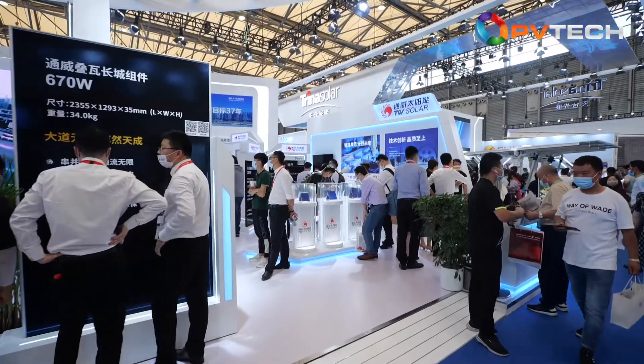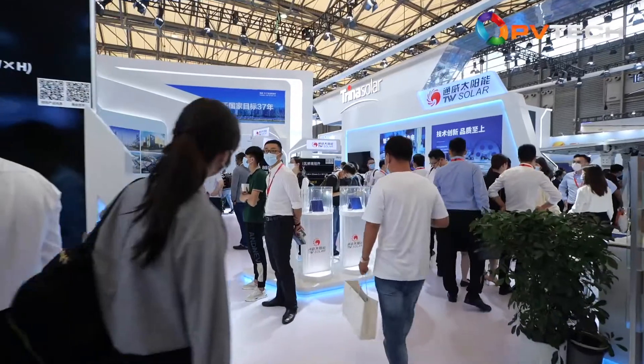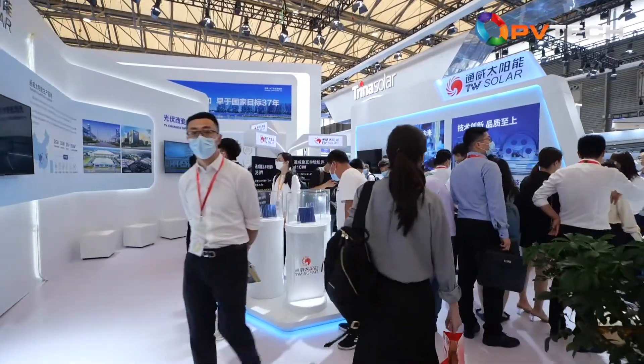The products Mr. Liu just mentioned in the interview are all on display here. Let's take a closer look at them.